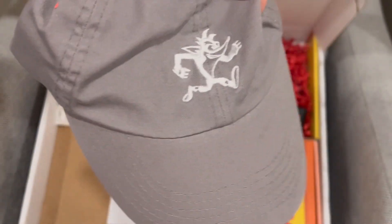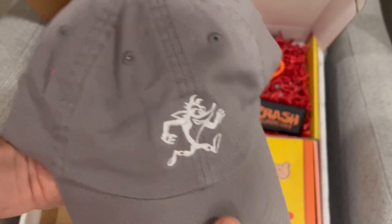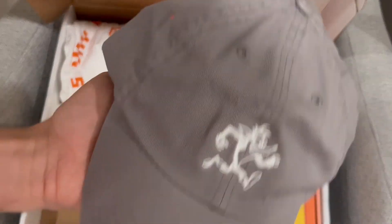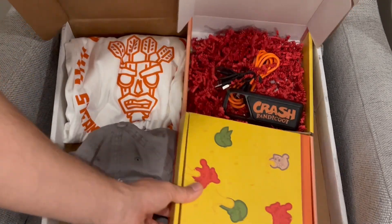Bottom left corner — a hat! Still making an absolute mess with these little stringy things. Look at that, you've got Crash on the front looking very stylish. It's a nice high quality hat as well, pretty cute and cool. Next time I go out I'm going to be looking like a Crash Bandicoot fan.